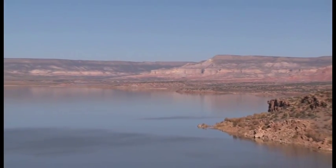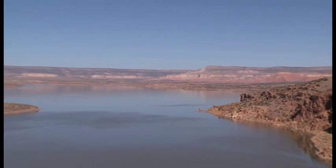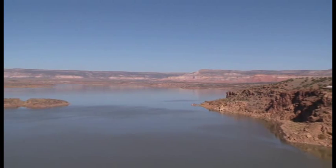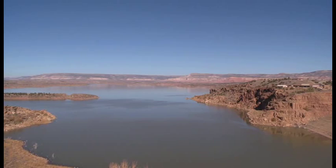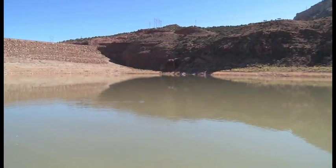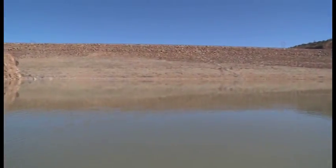The water you see behind me is also called Trans Mountain Water, which means it came from — there's some native water which ran off locally, but most of that water is piped in from under the continental divide and it goes down through two Bureau of Reclamation reservoirs into Abiquiu Lake.